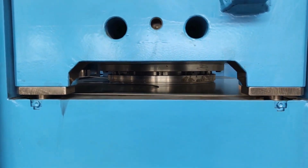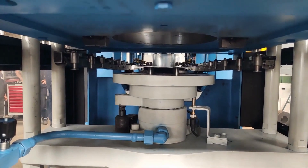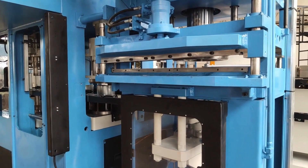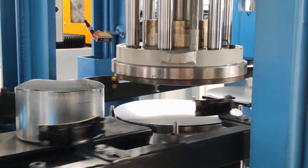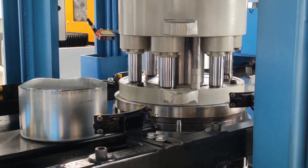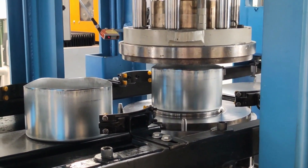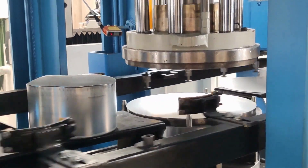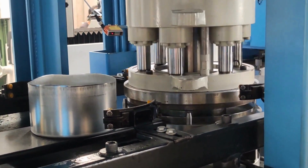The five-station automatic transfer press is used to produce car filter cases. The process starts with a blank sheet of metal, which is fed into the press. The first station forms the basic shape of the filter case, and the blank is transferred to each subsequent station where additional features are added, until the filter case is complete.